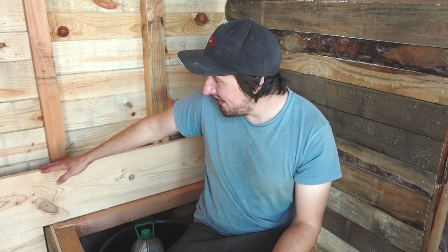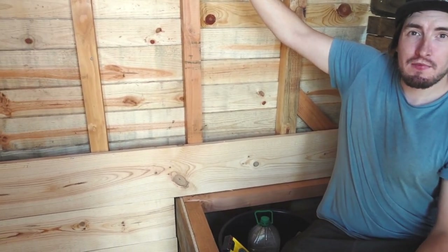Remember those massive planks of wood we got a good deal on at the wood yard? I've decided to use them for cladding this back wall. It's going to look really nice and this area will feel really finished. I'm not going to bother cladding any of the other walls — there's no need — but here it will just feel like a really nice environment to do your business, with a beautiful view.